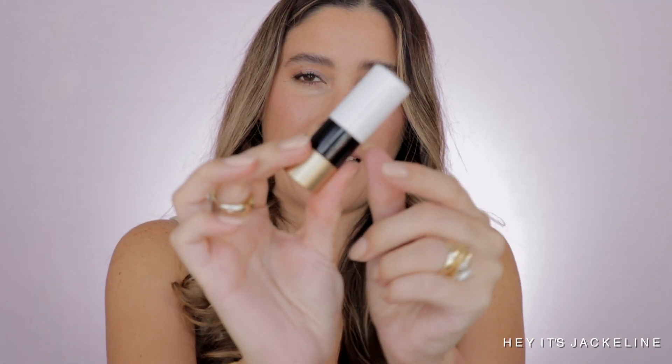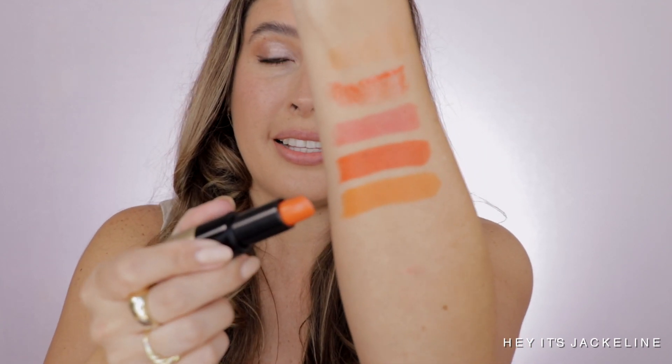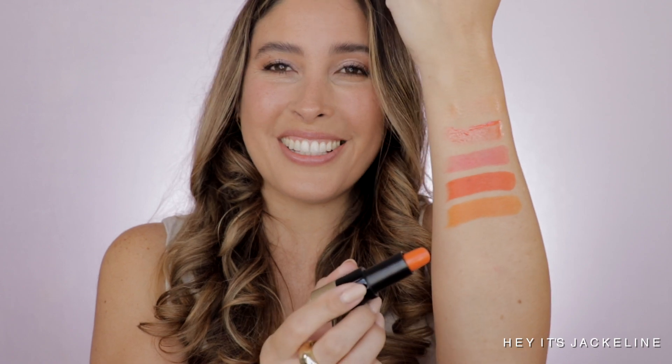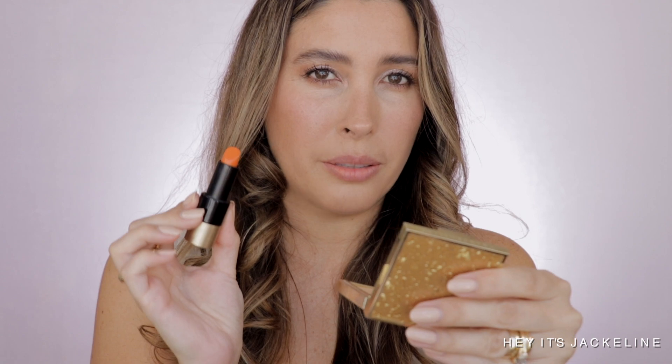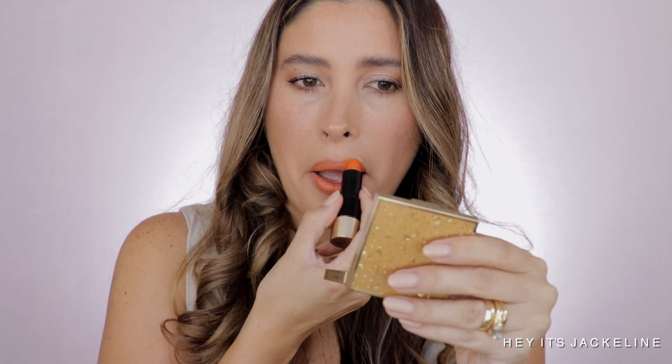Next: Hermès Orange. This shade is stunning — you can tell it has a lot more yellow to it. It's a very Hermès shade; truly the color of Hermès. It's orange but with a lot more yellow, and it's not as bright as the other shades, even though it looks bright on the bullet. On a beautiful tan skin tone this shade is just amazing.